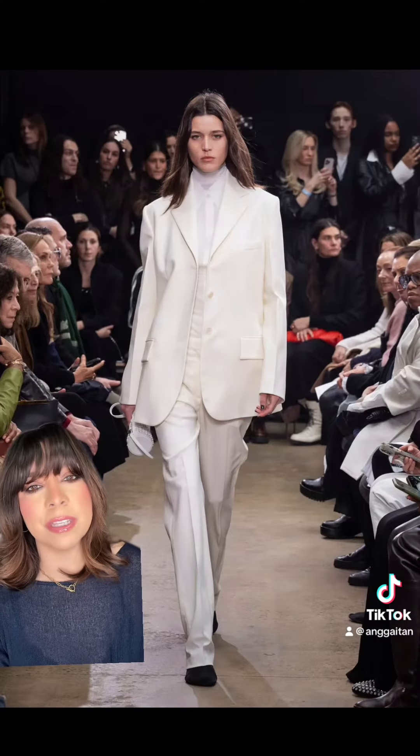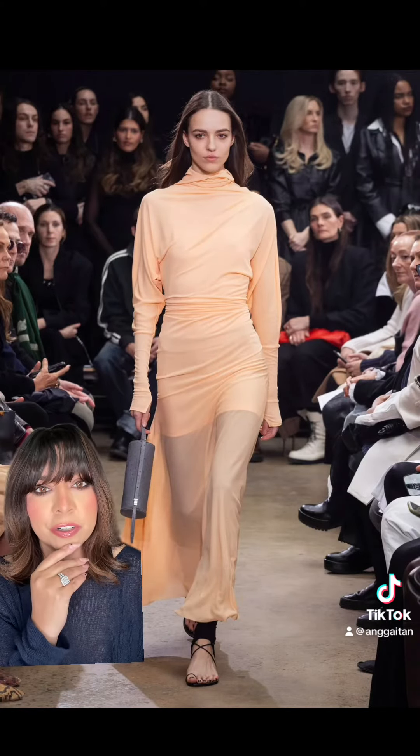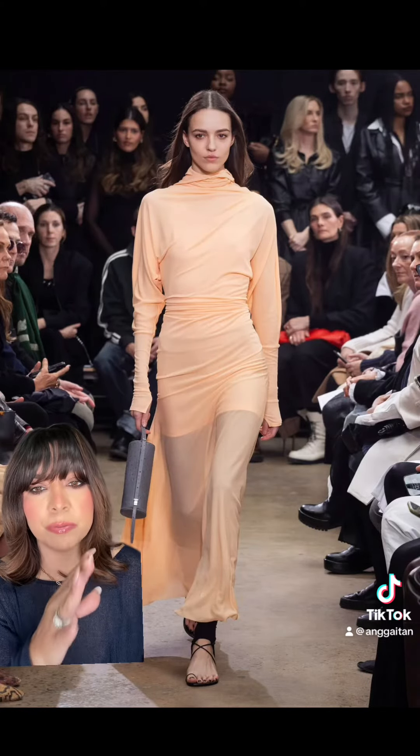You just can't go wrong with a classic tailored suit. Here's that dress again in this beautiful peach color — wow, this is really pretty.